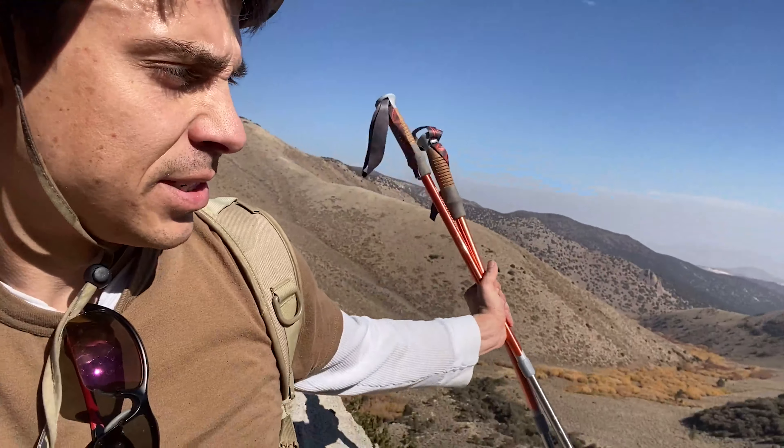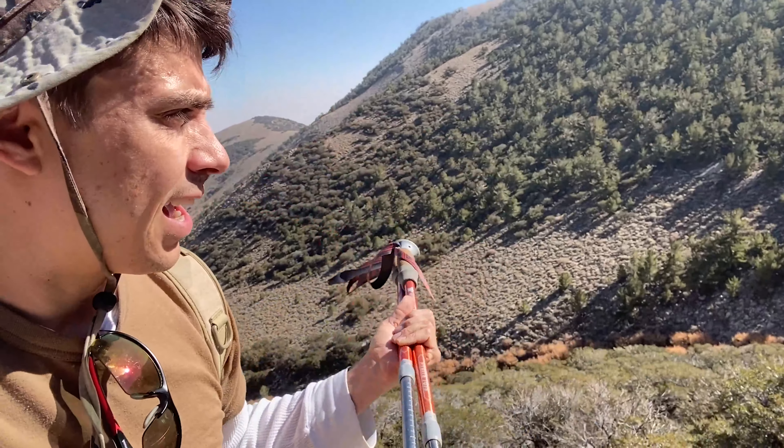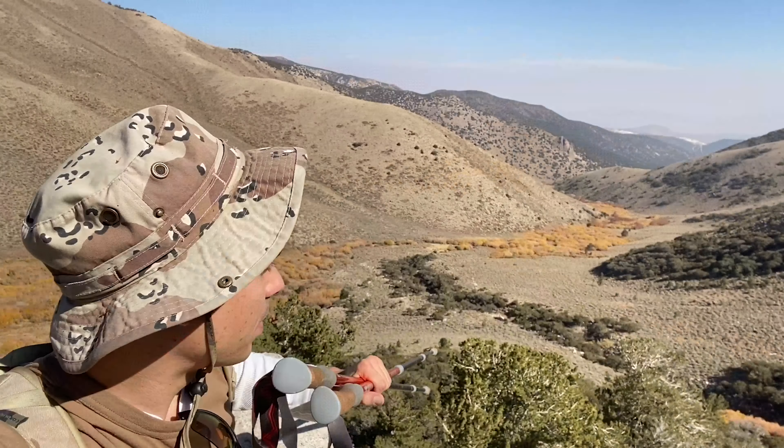I think this hike is going to be a fail for today. We got off trail and started hiking up the left side of this ravine, and I could see the trail is down the other way. Sorry about that. But at least if you're watching this video, you'll have a good idea of what this area is like.